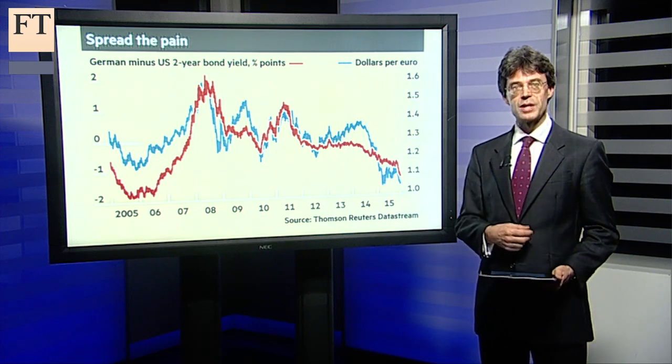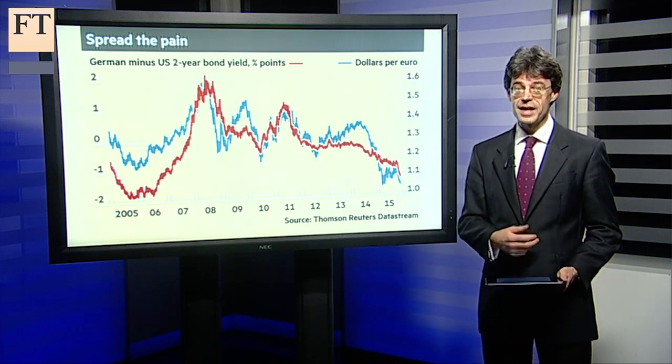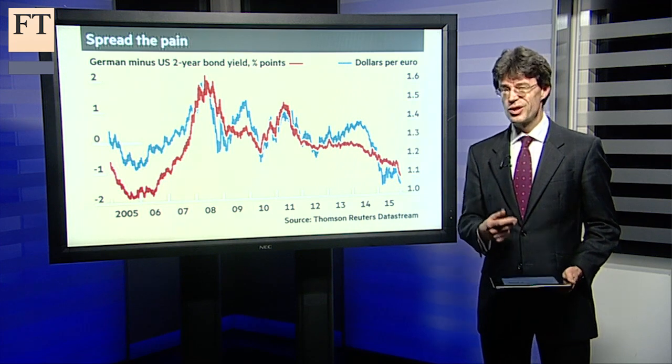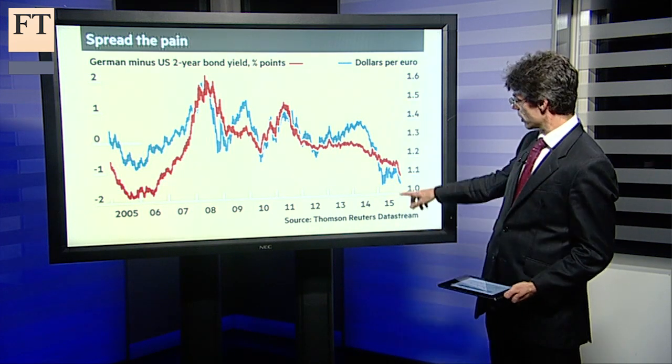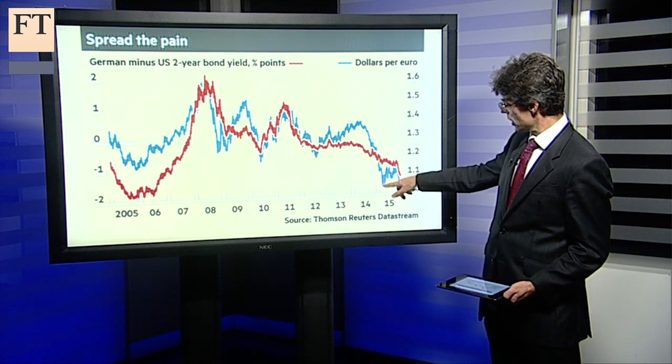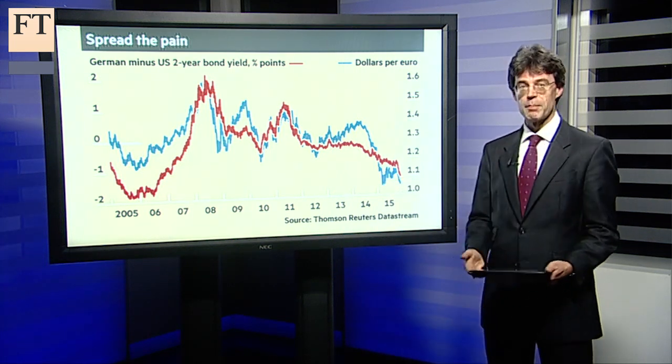Well, so far, so obvious — but everyone knows this. As Shortview pointed out yesterday, bets on the dollar rising could still get a bit more crowded, so perhaps there is a bit more to go. After all, the euro's only just coming close to the levels that it hit back in March.